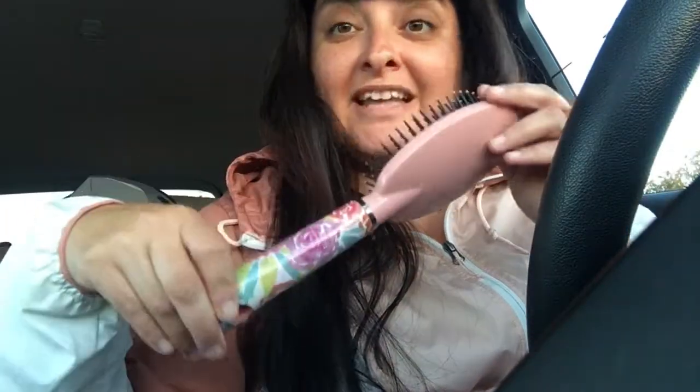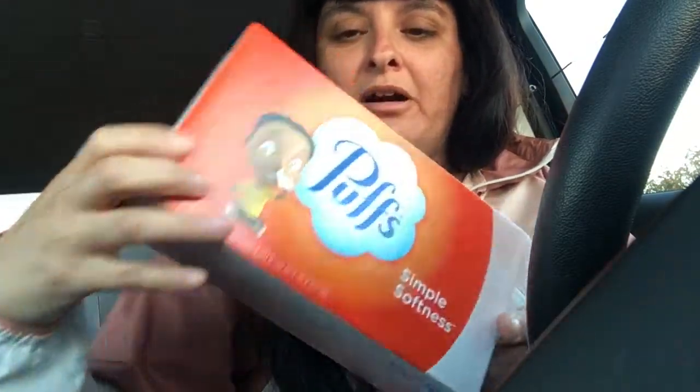I also got this hairbrush because I forgot mine at home, so I had to go to Dollar Tree to get one. I got these puffs for the trip — they have a really cute pink ombre look. This will come in handy. Also some hair ties, cute ones, and some socks because it's really cold out here at night.